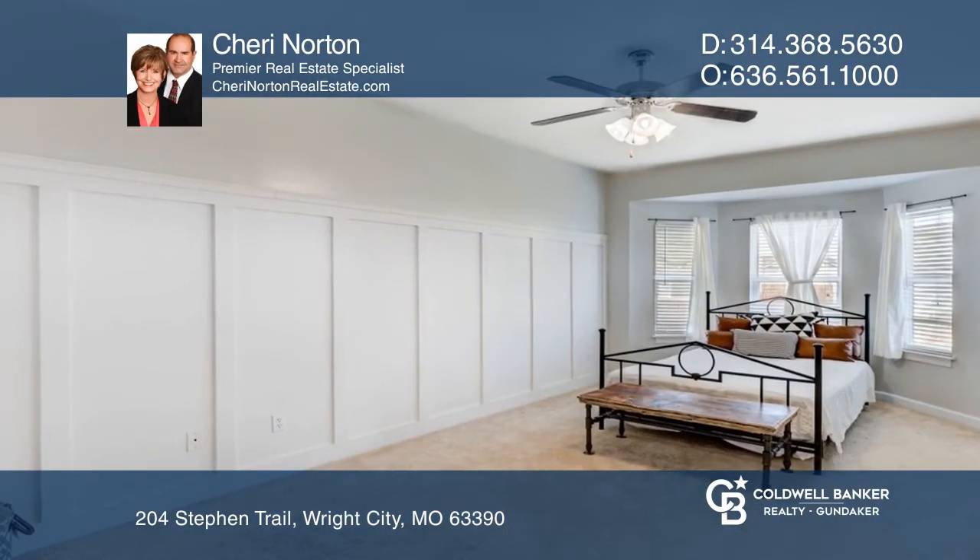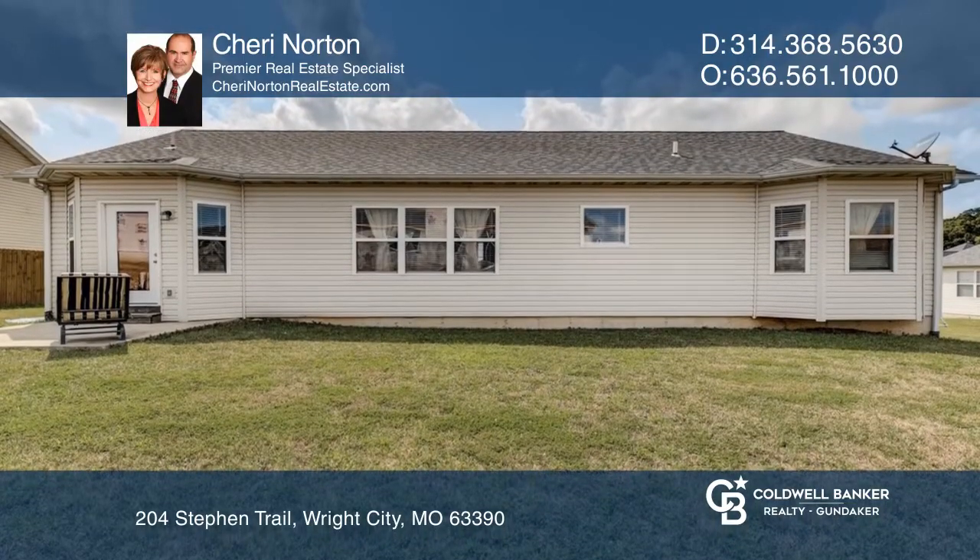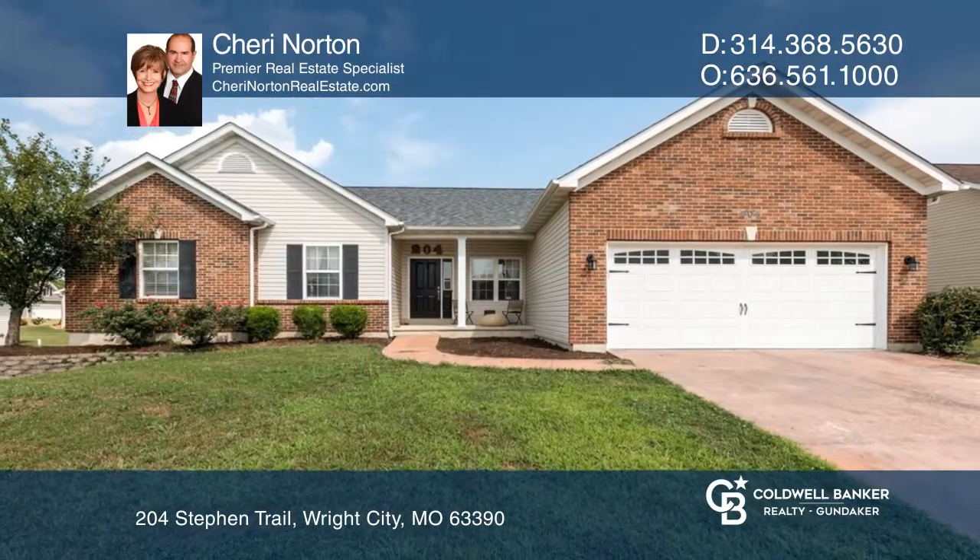The full basement is ready for your plans for further expansion. Enjoy entertaining on the patio overlooking the backyard. Make it yours by calling Sherry Norton.